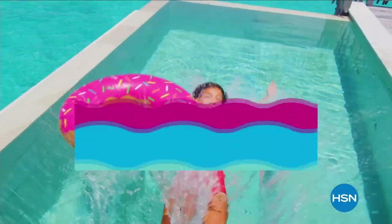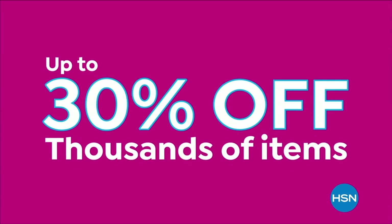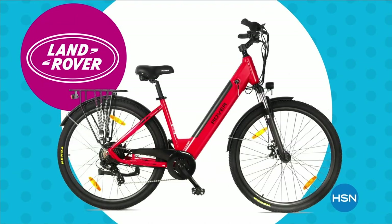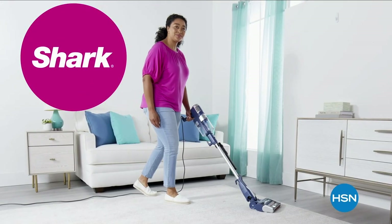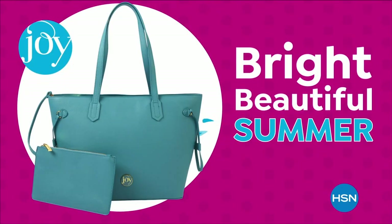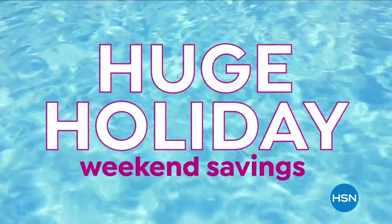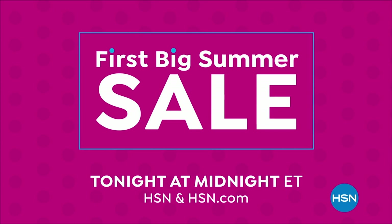Dive into deals with HSN's first big summer sale. Get up to 30% off thousands of items and weekend steals. This is the weekend to watch — bursting with all your summer needs. Save on all things bright, beautiful, and summer, from our hottest brands to our best deals. Enjoy huge holiday savings tonight at midnight during our first big summer sale, only on HSN.